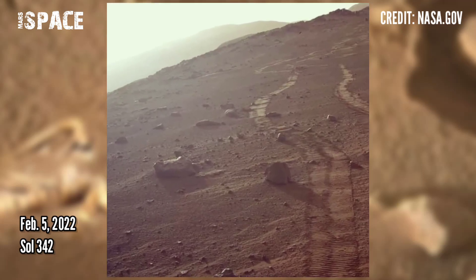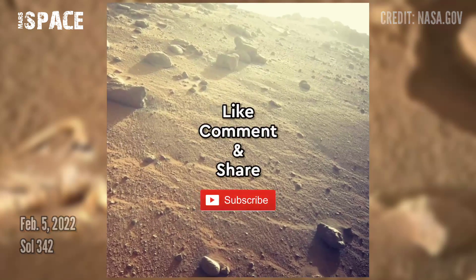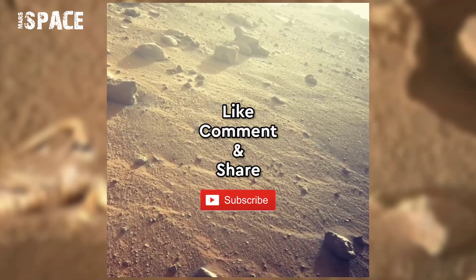If you like this, hit thumbs up and don't forget to share with your friends. Stay connected with us. Thanks for watching.